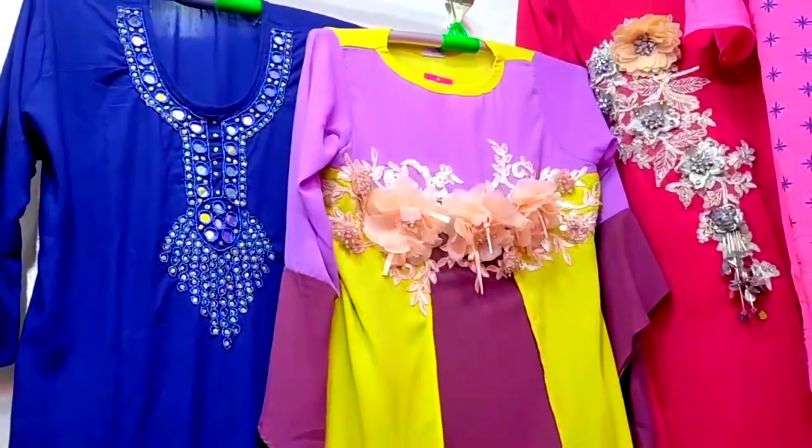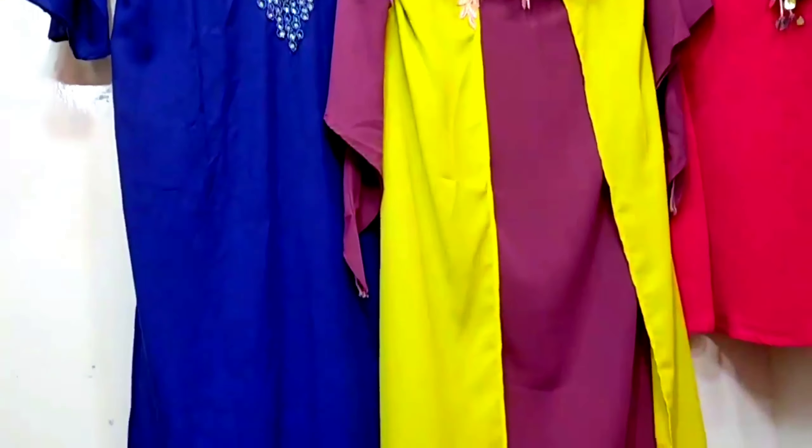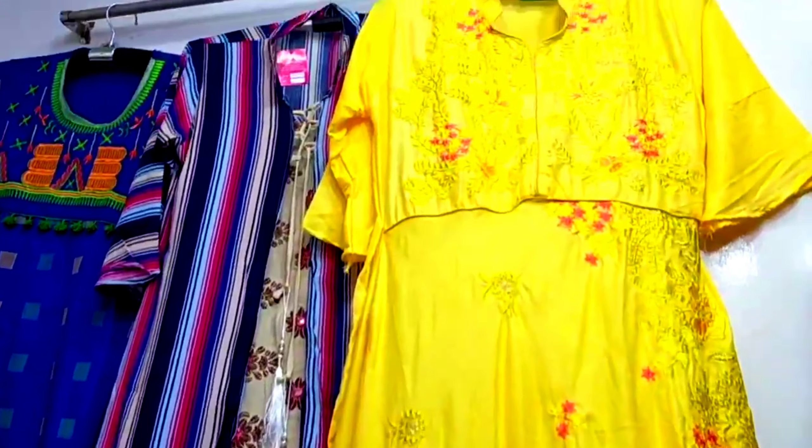This is a pink and red piece. This is a pink color — colorful and floral.